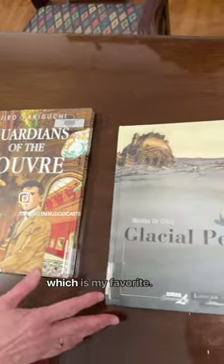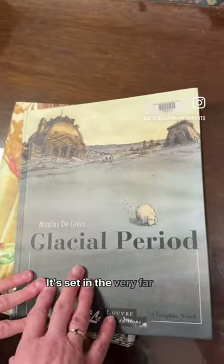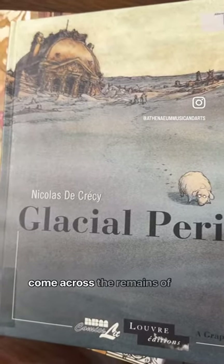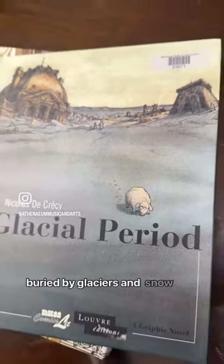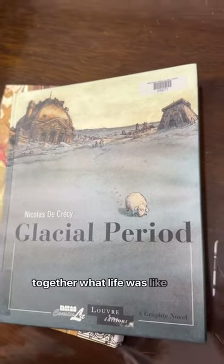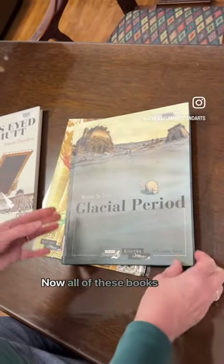And then we have this one, which is my favorite. It's set in the very far future, and it describes a group of archaeologists who come across the remains of the Louvre, which has been buried by glaciers and snow, and they try to piece together what life was like in our time based on the art they find.